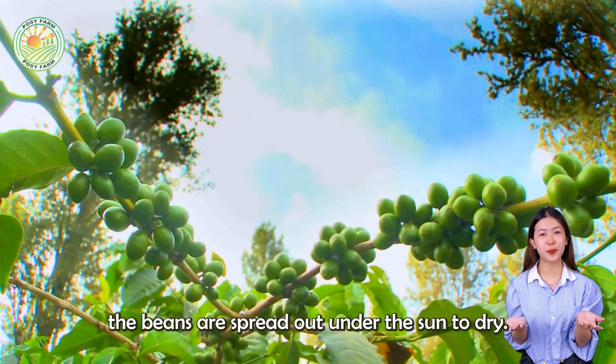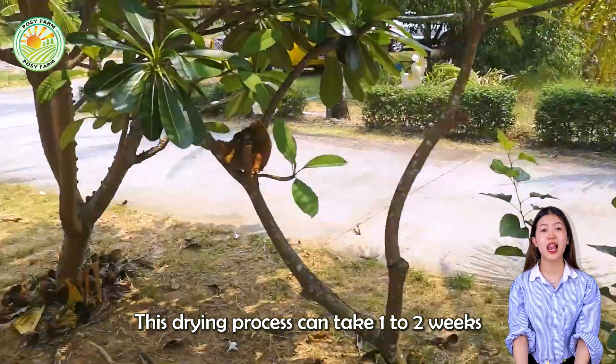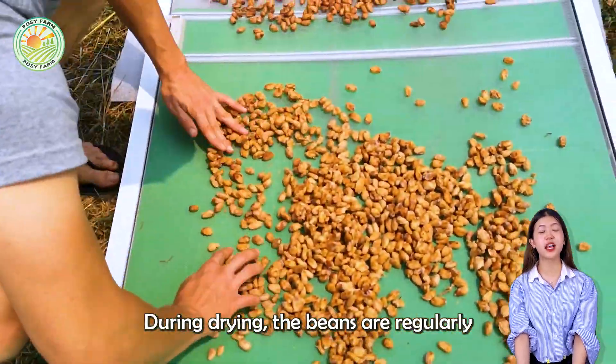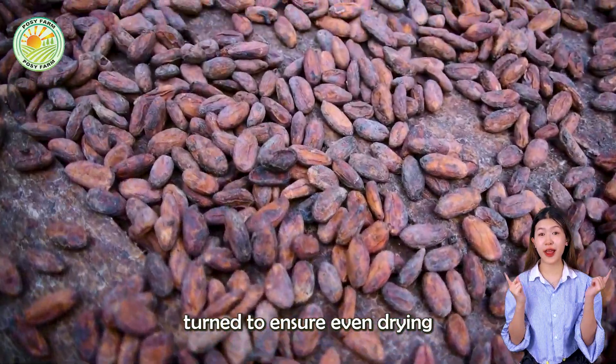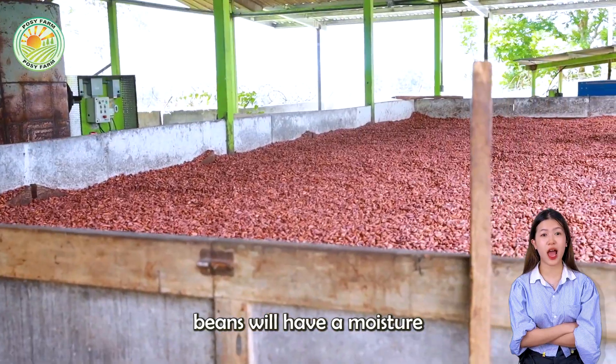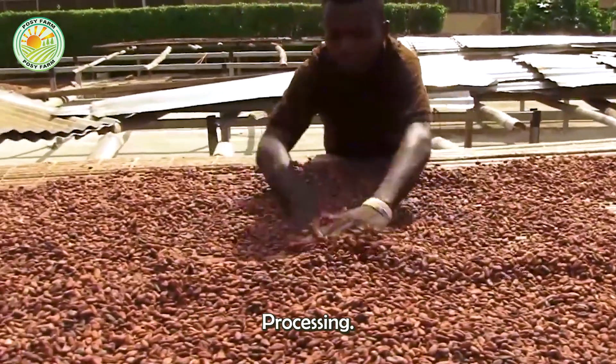After fermentation, the beans are spread out under the sun to dry. This drying process can take one to two weeks, depending on weather conditions. During drying, the beans are regularly turned to ensure even drying and prevent mold growth. Properly dried beans will have a moisture content of about seven percent, making them ready for the next stage: processing.